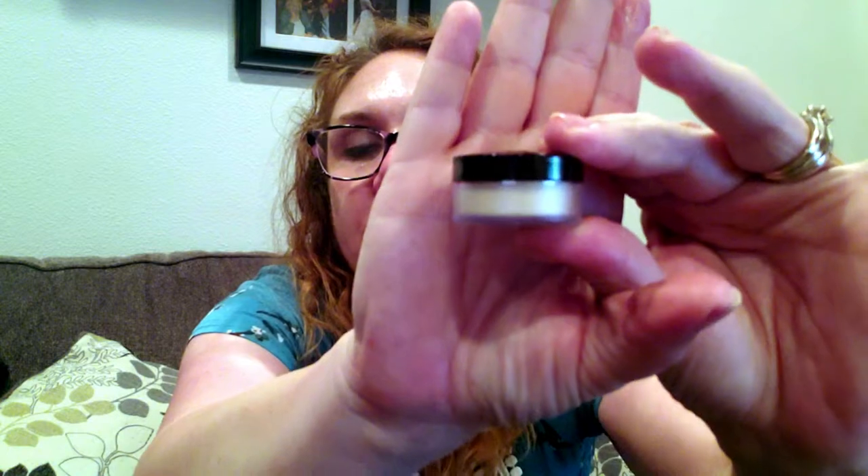And then we have the Laura Mercier Translucent Loose Setting Powder in Translucent. I have been really excited to try her products, so this is something that gives me enough to try it out multiple times and get a good feel for it.